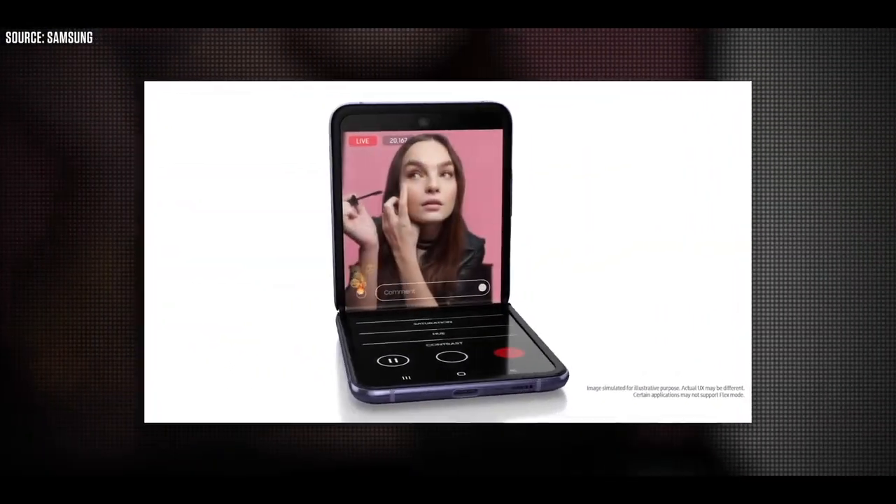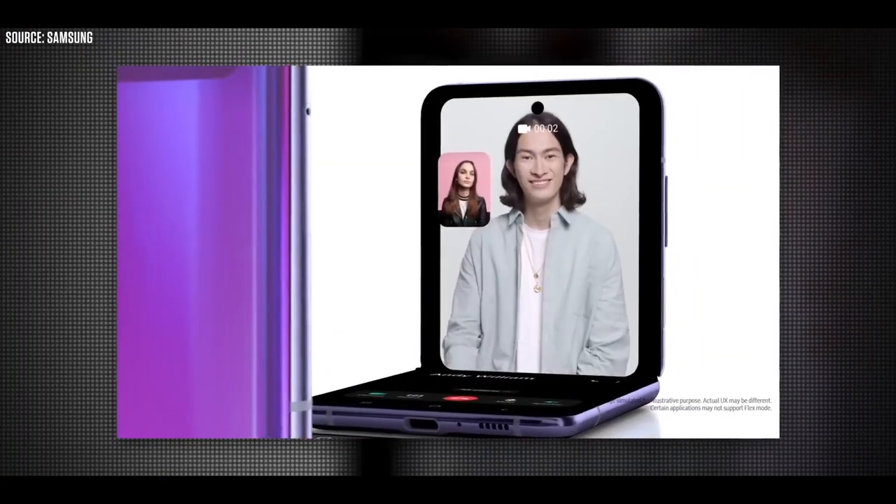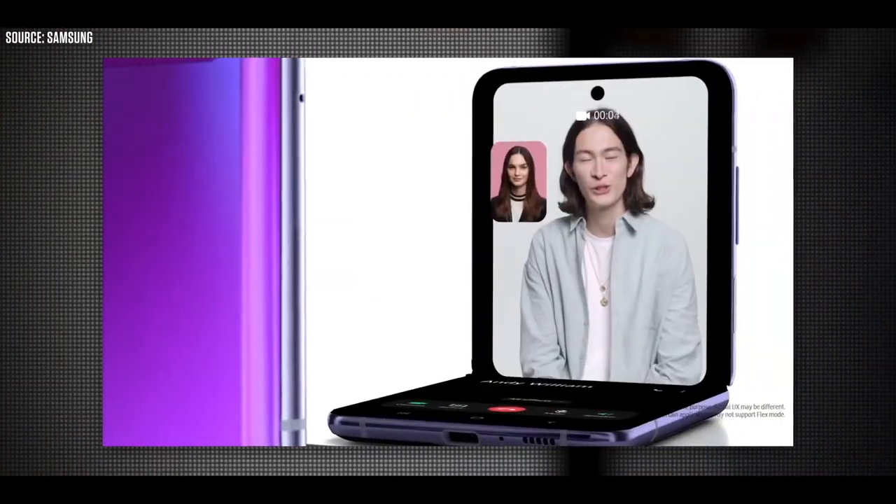Samsung will offer three storage variants for the Galaxy Z Flip 5, clocking in at 128GB, 256GB, and 512GB.